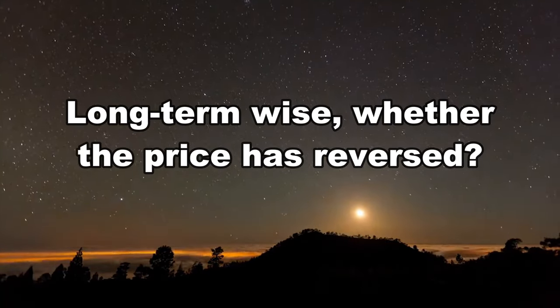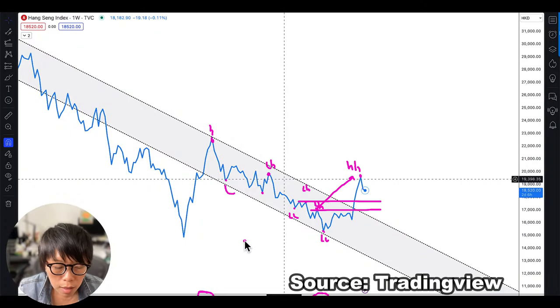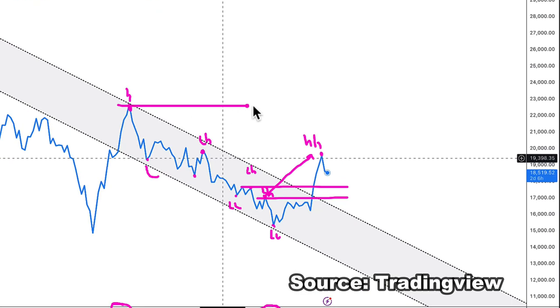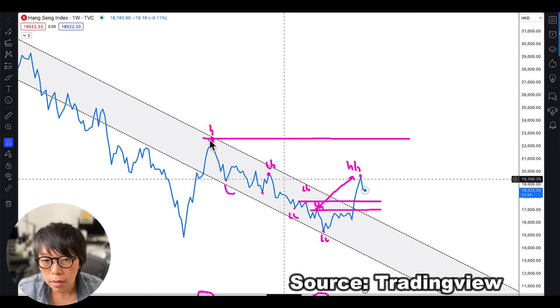If you ask me whether price has reversed long-term, my answer is no, because it needs to make a higher high versus the 2023 high here, which is about the 23,000 price level. Price would need to move above this level to show that the bulls are a lot more enthusiastic. So short-term to mid-term, I think there is a reversal, but there is a need to confirm with one more thing.